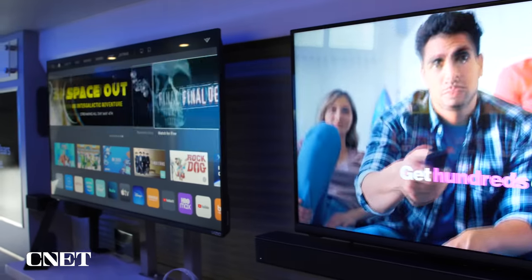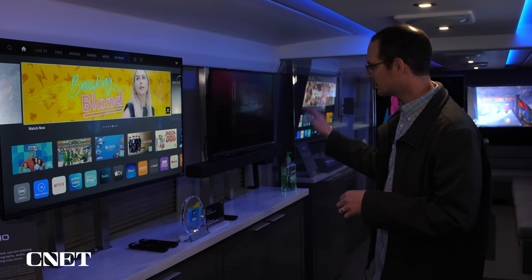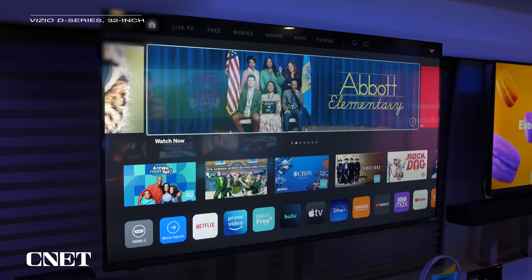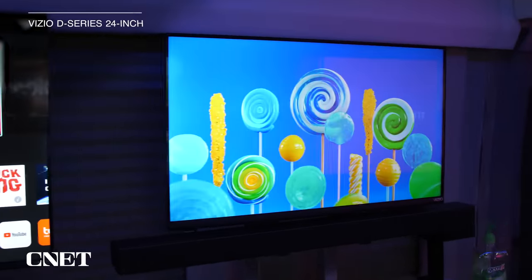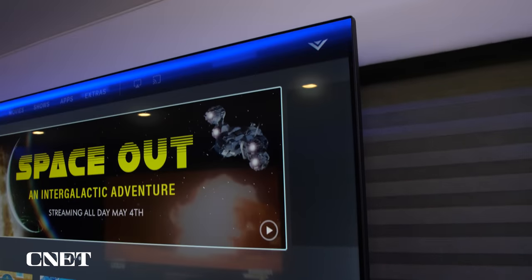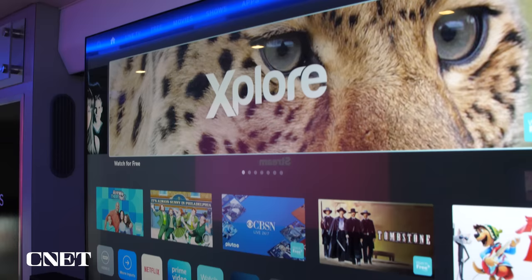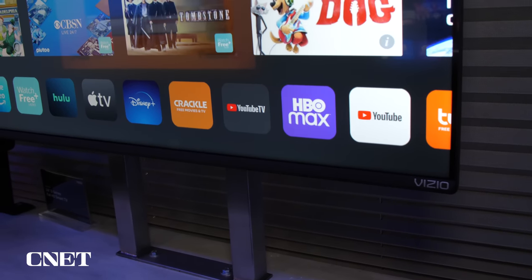I'm going to start here with the D-Series. This is the entry-level 1080p resolution television, available in 32 and 24-inch sizes. These are going to be their least expensive televisions, under $200. They still have full smart TV. New for this year, they're adding the ability to use the voice remote, so you can call up with your voice, launch apps, and do some commands on the television with voice, which is pretty cool. This is the SmartCast system that Vizio has been using for the last few years.